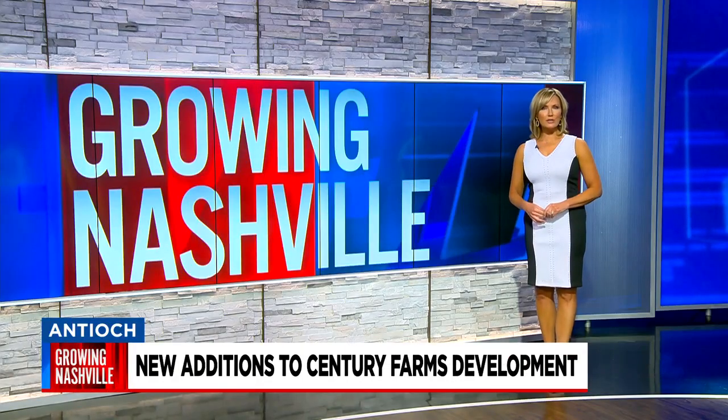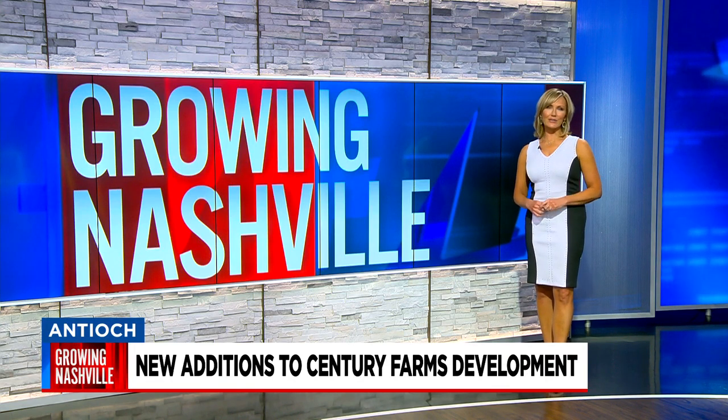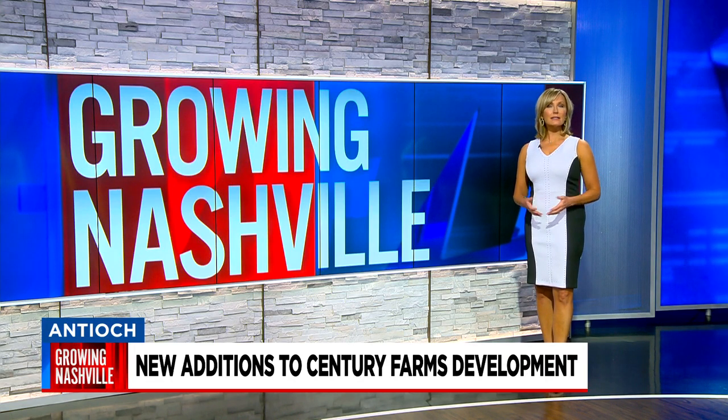A new mixed-use project could soon debut at the massive Century Farms development near Interstate 24 in Antioch. Tonight in Growing Nashville, News 4's Melanie Layden takes us inside the construction and what people in the community think of the new growth as well.